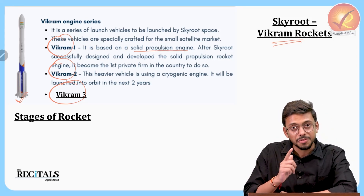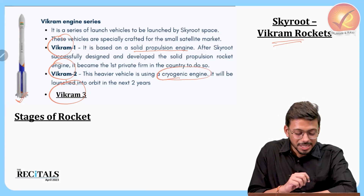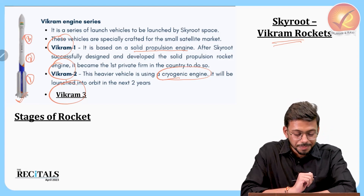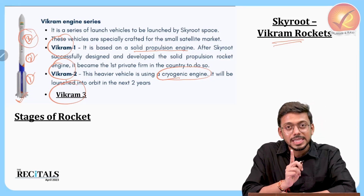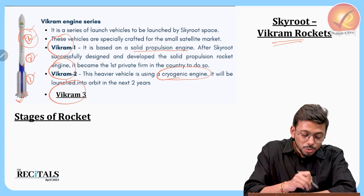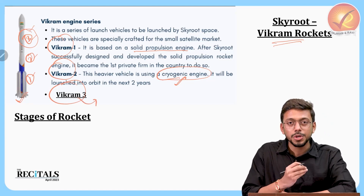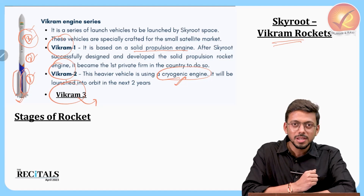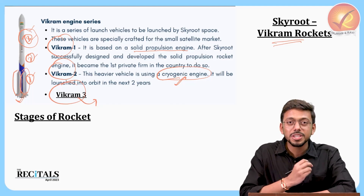In Vikram 2, the lower stages will be solid but the upper stage will be a cryogenic engine. The upper stage is responsible for finally putting the satellite into orbit. In Vikram 3, the payload capacity increases and strap-on rocket engines will be added to give extra boost during the initial launch. That is the basic difference between Vikram 1, 2, and 3.